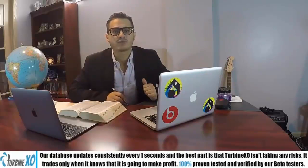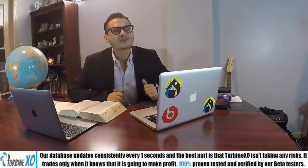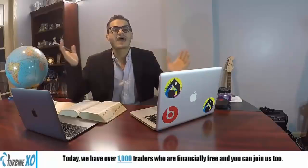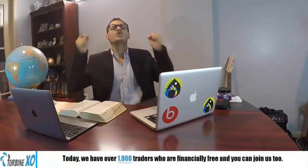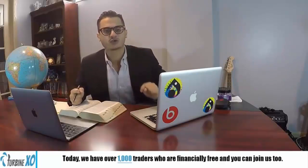100% proven, 100% tested, and 100% verified by our beta testers. Today we have over a thousand traders who are financially free, and you can join us too.